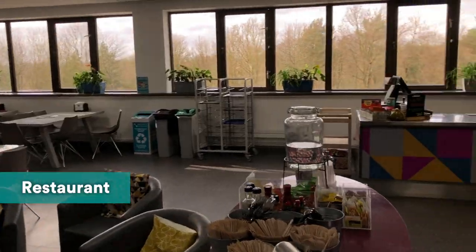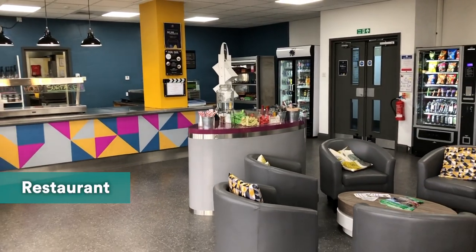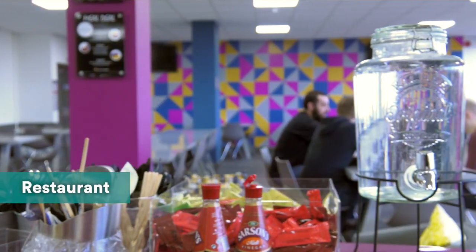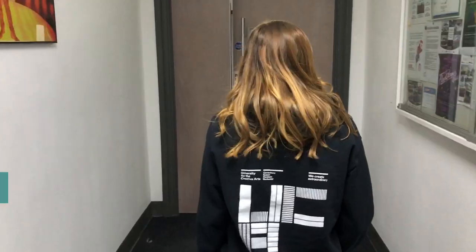So in here is Maidstone's restaurant, so students actually get 10% off on the home cooked food here and you can get your breakfast, your lunch, and it's actually a really good place to network a little bit as well because you might bump into producers, camera operators, directors, people like that.